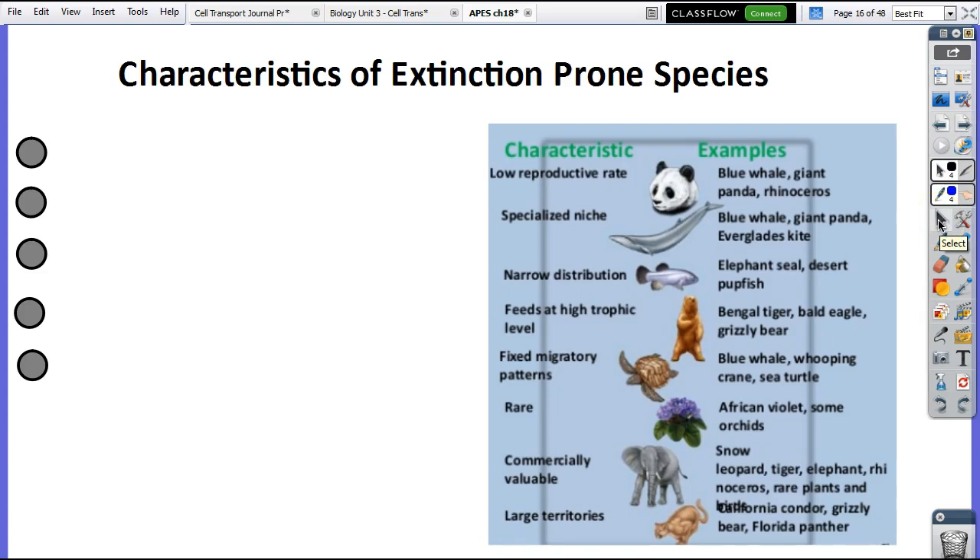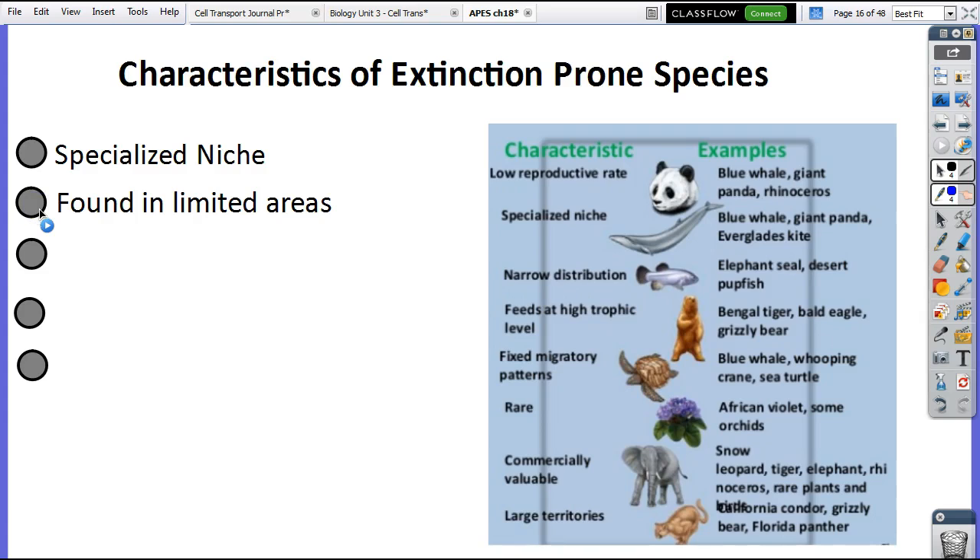This is the last slide we'll do today. What do we know about species that are prone to extinction? First, they have a specialized niche — very specific habitats, ranges, or behaviors they can tolerate. Like a panda or koala eating just bamboo or just eucalyptus leaves. Second, narrow distribution — found in limited areas. For example, the elephant seal is only found in limited areas, so if something happens to that region, they're obviously going to be very prone to extinction.